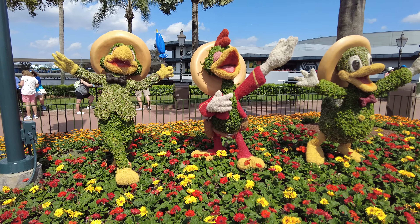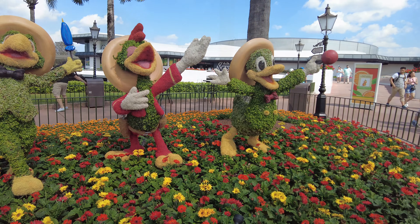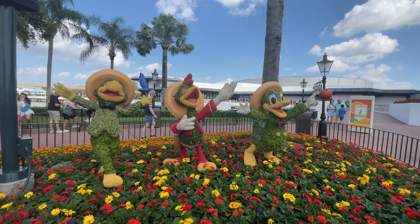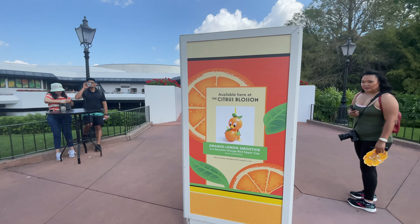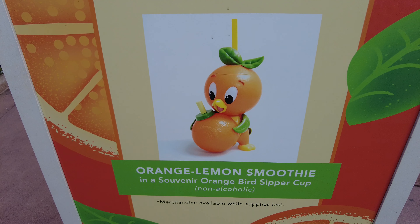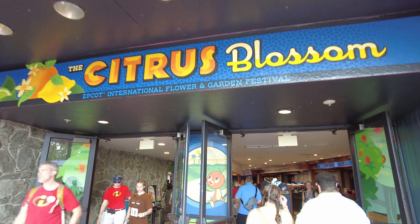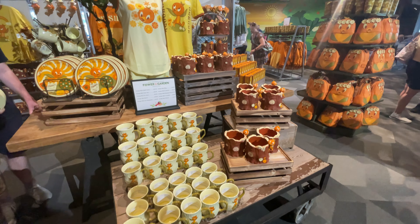Just before you leave Mexico is where you'll find the topiary of the Three Caballeros — Jose, Donald, and Panchito — just as you hit the walkway to the Odyssey Building. And speaking of the Odyssey Building, if you're looking to pick up the Orange Bird Sipper Cup or any other festival merchandise, you'll want to head in there since it holds the largest selection of merchandise for this year's festival.